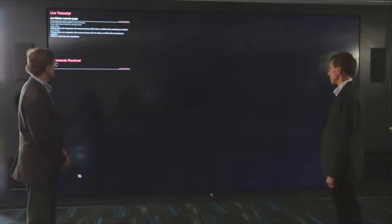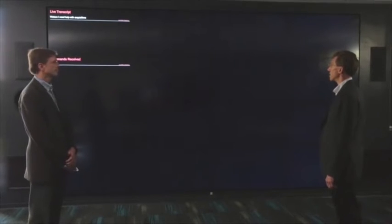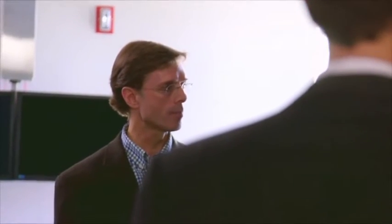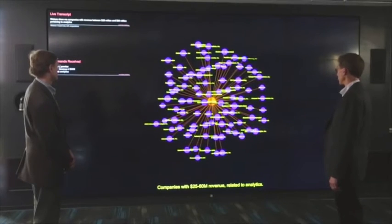Watson, I need help with acquisitions. Hello. How can I help you with mergers and acquisitions? Watson, show me companies with revenue between $25 million and $60 million pertaining to analytics. Let's see what I can find. I found 87 companies.